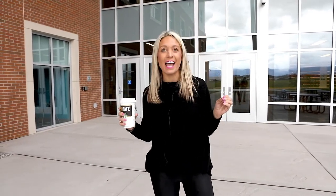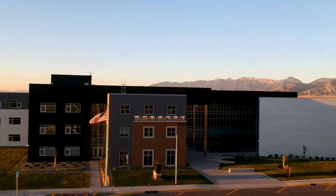Gallatin Real Estate is here at Gallatin High and we are so excited to show you the new school. I'm here with Erica Shanae, the new principal of Gallatin High, and she is going to show us around. Let's go check out a tour.